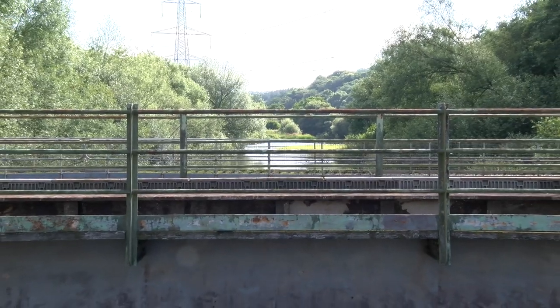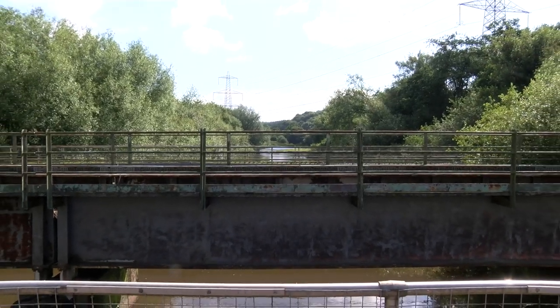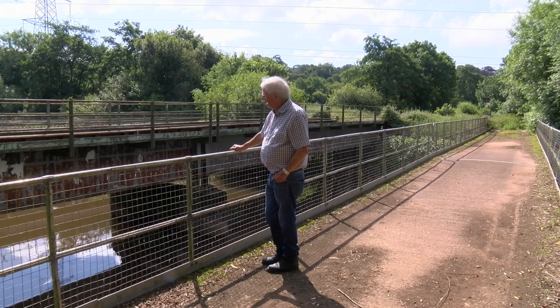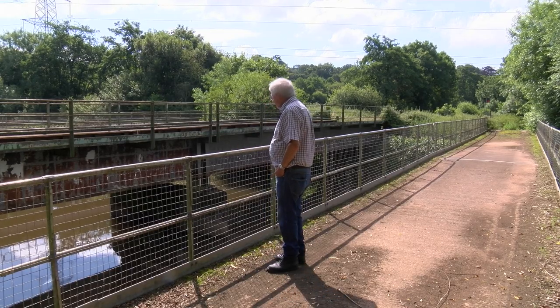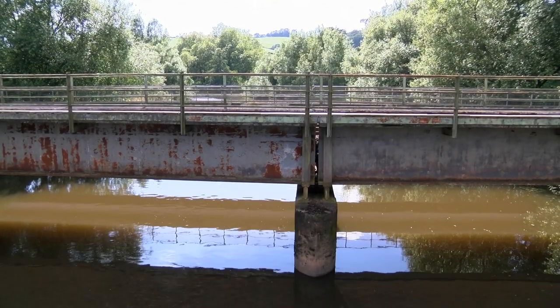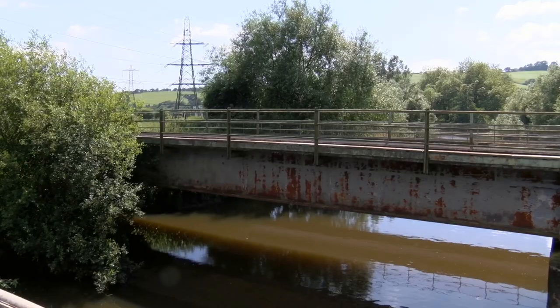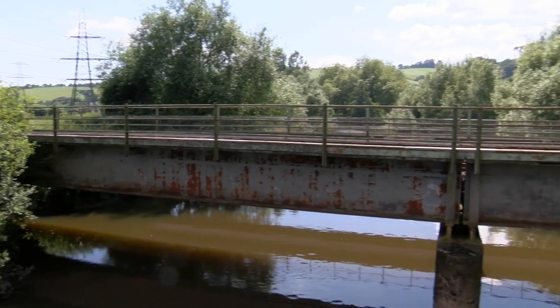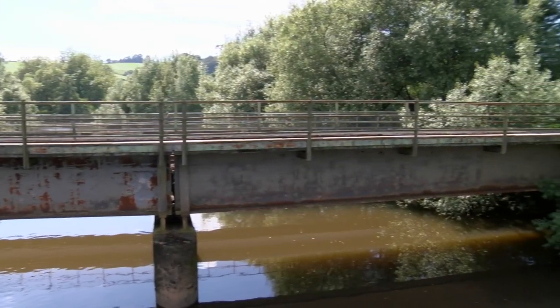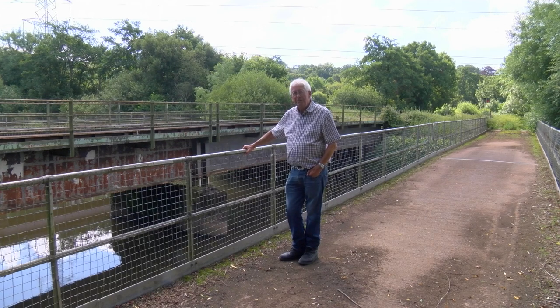This is the bridge on the Barnstaple Line that we built over the Mill Leat — a few hundred yards north of Cowley Bridge Junction. Looking a bit tatty; it doesn't look as if it's been painted since we built it 55 years ago. But it's still there and the piers look okay. Can't see the abutments very well, but it seems to have survived. So Redhue Engineering did a fairly good job, I think.